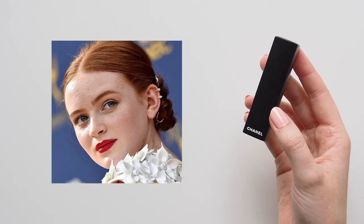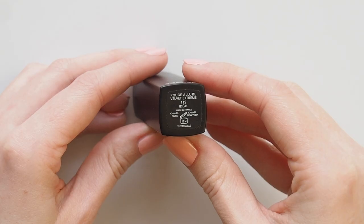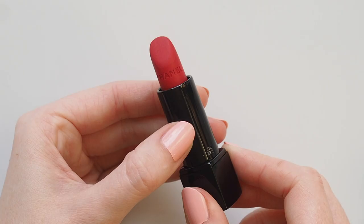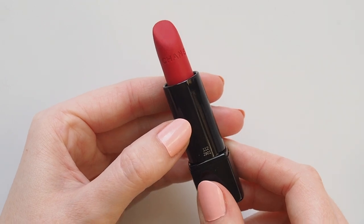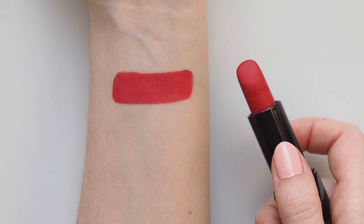Sadie's lip look at the Emmys was particularly memorable. That red suited her colouring so well, and the shade was Chanel Rouge Allure Velvet Extreme in Idéal — an intense matte but still creamy texture and such a bold bright red.